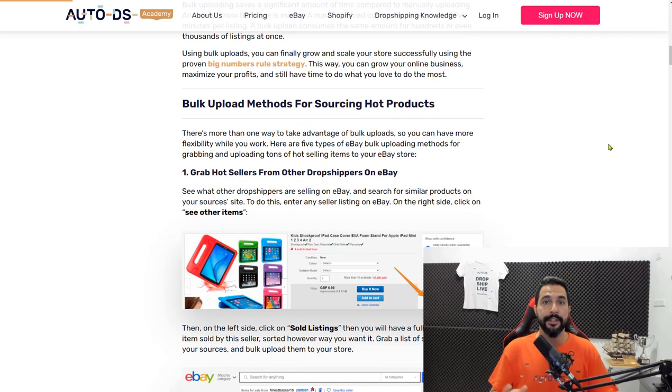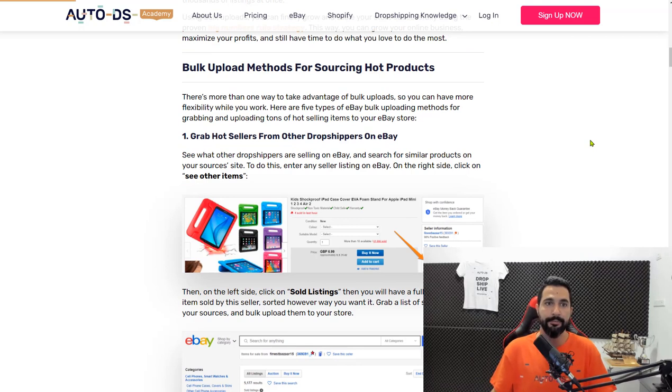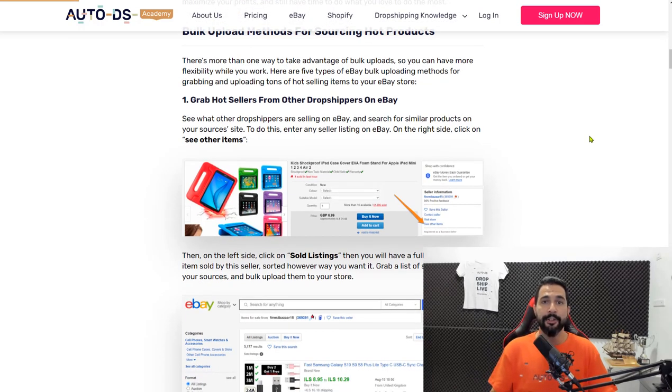You don't have enough time to handle 10,000 listings without using the big numbers rule strategy and bulk uploading. That's one of the biggest advantages of bulk uploading — you can actually implement the big numbers rule and make thousands of dollars of profit per month. Using bulk uploads, you can source hot products rather than uploading thousands of randomized products and just hoping for the best.